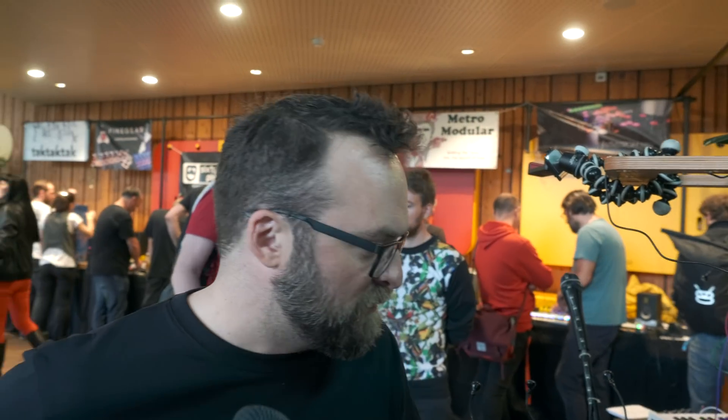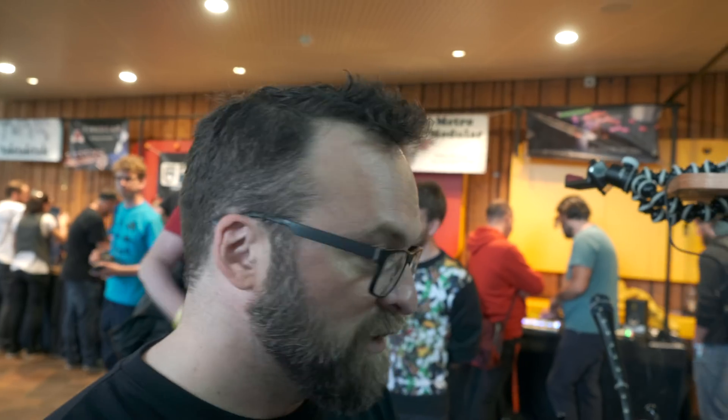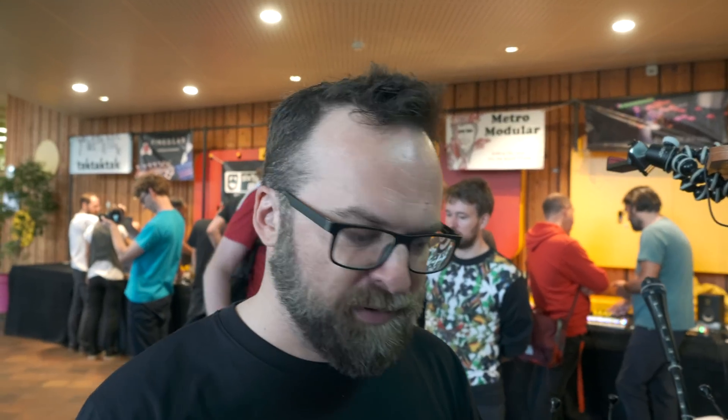I was so happy when you moved to Bastl. I was happy when I moved to Bastl too. It's been a really awesome time working with the team, working with Václav. We've been overlapping more and more — keeping our own ideas but really influencing each other and starting to collaborate a lot more.